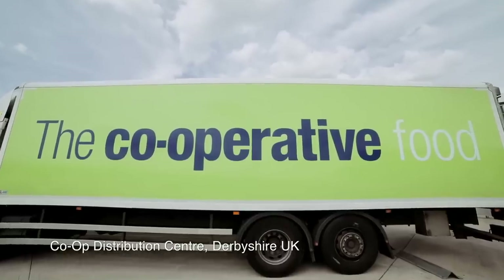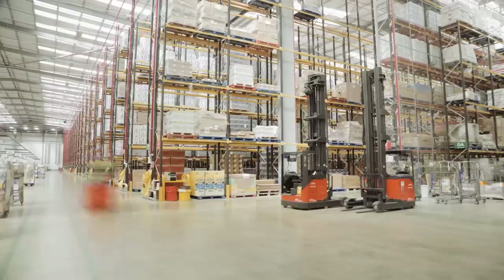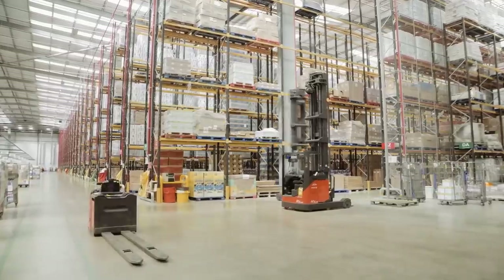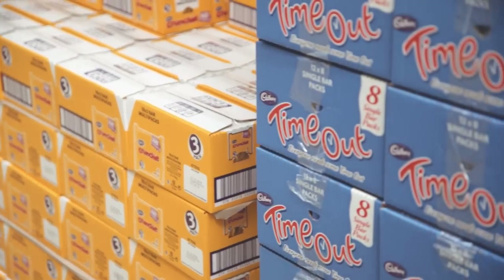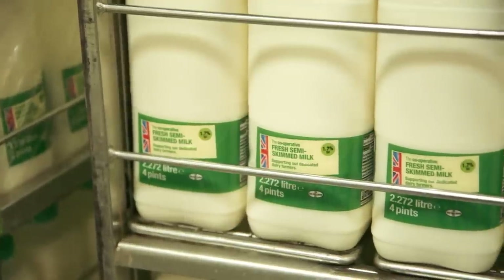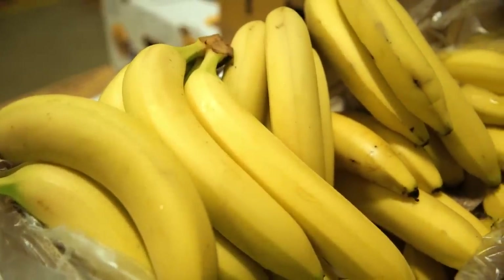It's one of ten distribution centres the co-op have got around the country that serve up to 4,000 stores. On this site we employ 1,000 people. They work 24-7, 364 days a year. Everything that we do on this site is a bigger version of your kitchen, going from your ambient shelves to your fridge to your freezer, to even your fruit and veg section in your fruit bowl. It's all replicated here and kept at very distinct temperatures.